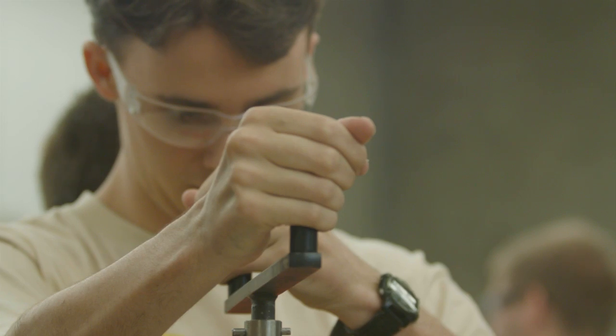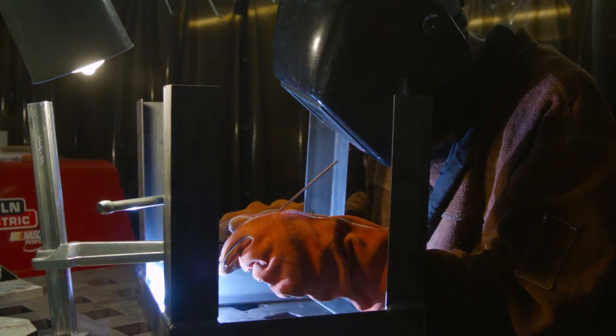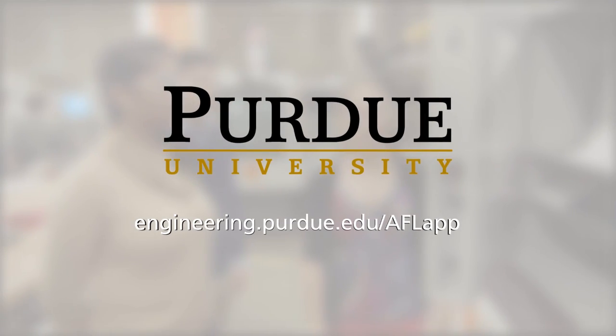The AFL is a fantastic resource for students. It allows them to realize their designs in hardware, go test it, and see how it works. The Artisan and Fabrication Lab isn't just for building things — it's for innovating things that can change our world. For more information, visit engineering.purdue.edu/AFLapps.